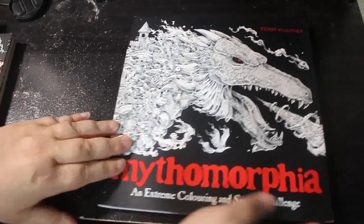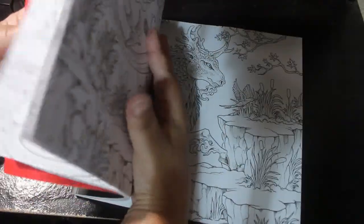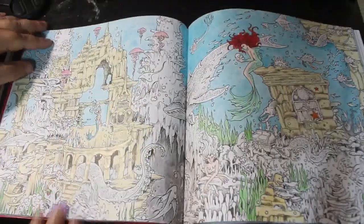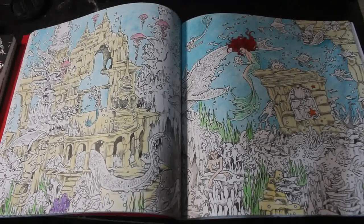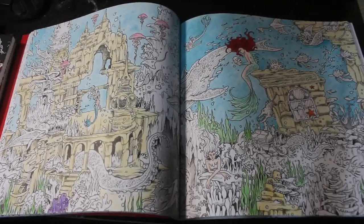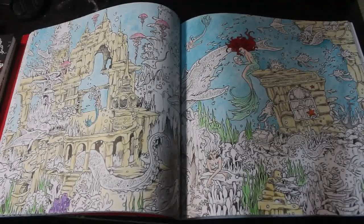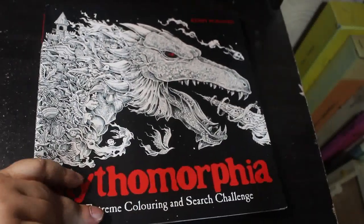And then I have one in Mythomorphia that's been hanging around forever. It's this page of Under the Sea with the Mermaids — I have done a fair bit of this double page spread, but I've still got a lot to do, as you can see. So if you want to see me finish this one, put Kirby in the comments.